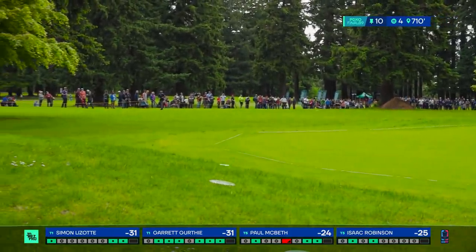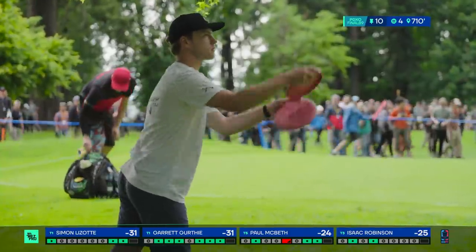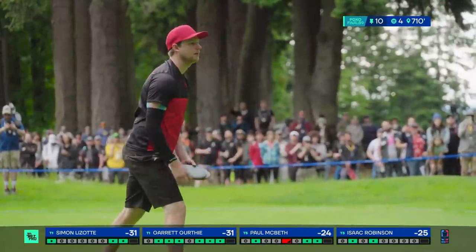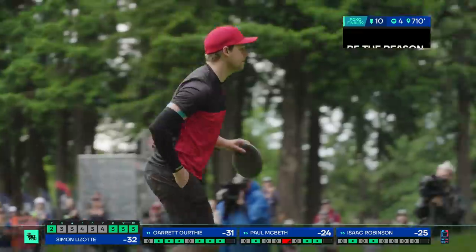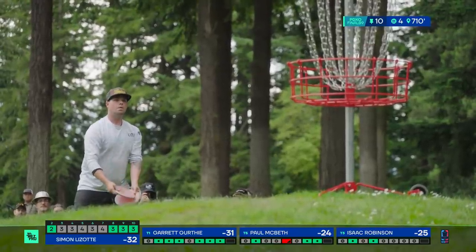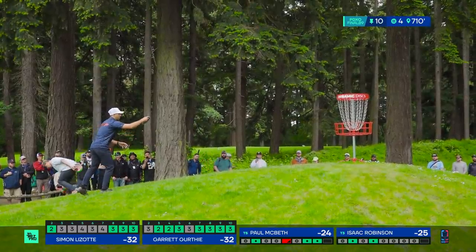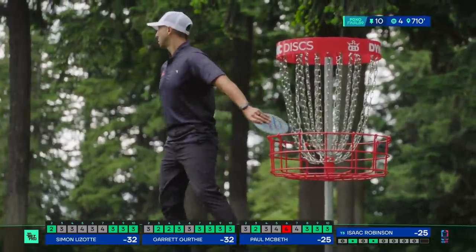Simon just skipping off the green — he's going to have a nervy putt from about 30 feet or so. Great effort for the elevated basket. With Garrett close, that putt would feel pretty difficult for the average player. Simon is very cool, calm, and collected on that delivery. Garrett and Simon are going back and forth, and this is awesome — 32 under. I would have thought that'd be a winning score and these guys still have holes to play. Really, really high level.